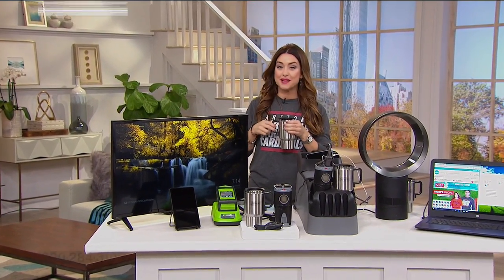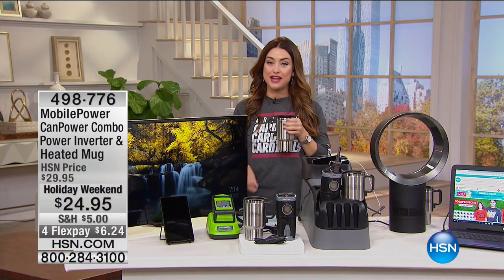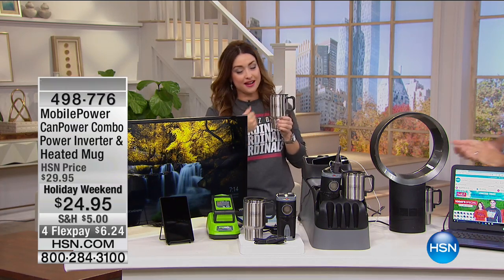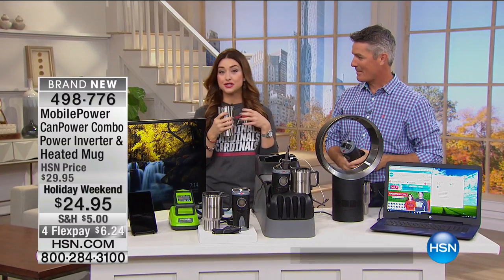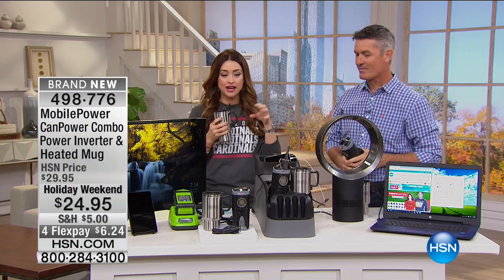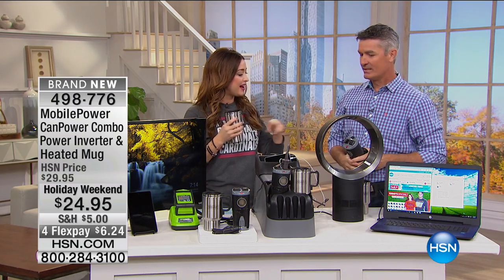Peter Kukulin is joining us with something brand new, saved just for our show. He's walking over enjoying a warm mug of coffee — but this mug kept his coffee warm the entire car ride here because he was able to plug it into his USB adapter. And you're not only getting the cup today — you're getting something pretty amazing. Anybody that's going to be tailgating this football season needs to stick around for this.